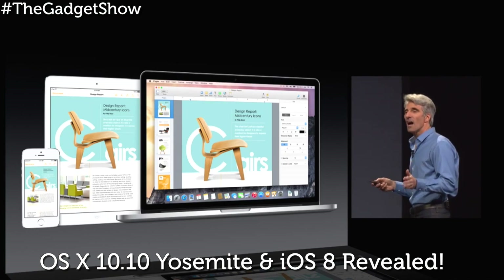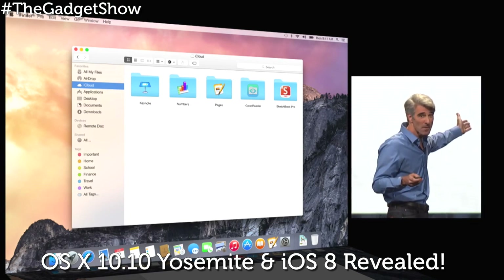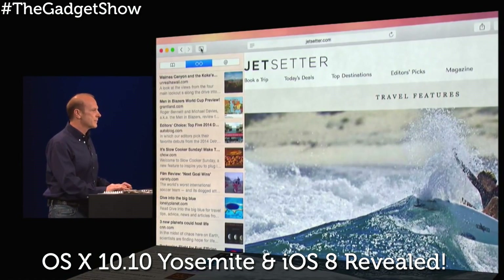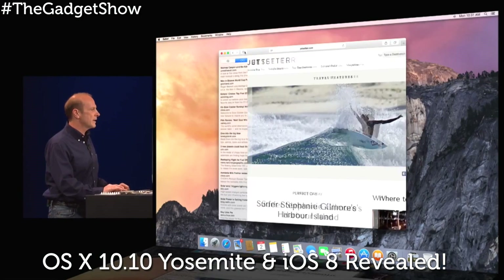iCloud Drive, meanwhile, is pretty much Apple's Dropbox rival, which auto-syncs your files and folders. They are fully searchable and taggable, all within folders right in Finder.